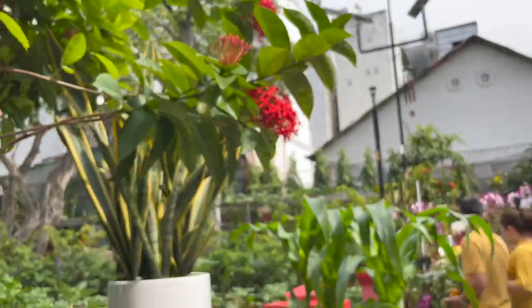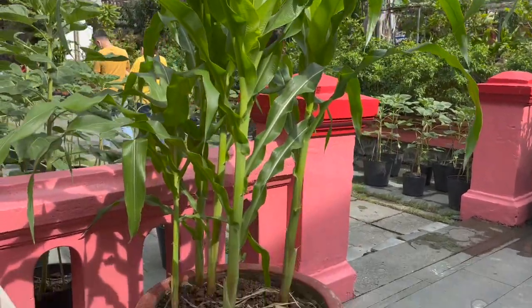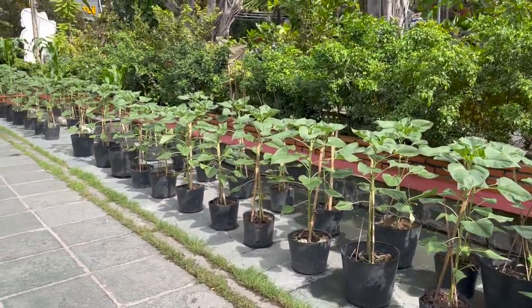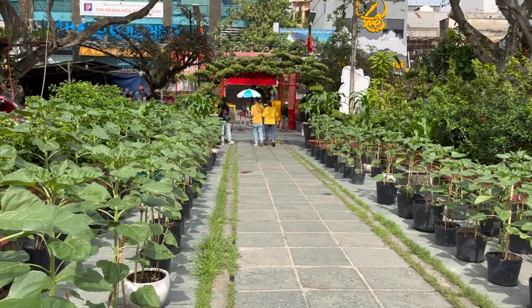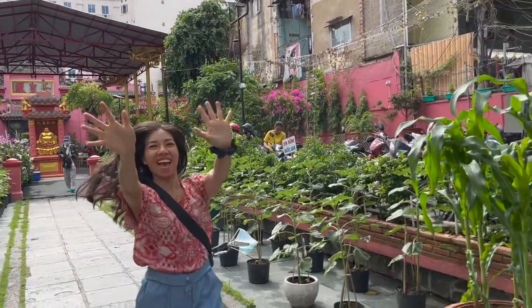Follow the light as the sunflowers guide your way to enlightenment. I really appreciate the thought they've put behind this garden — if only I knew the meanings behind all the plants. I've paid my respect to the temple, sniffed some flowers, and my energy is lighter than ever. I'm ready to take more trips, so be sure to subscribe so I will take you on the next journey.